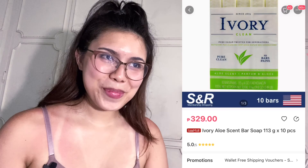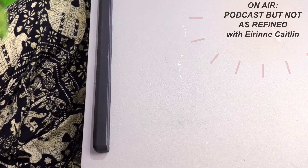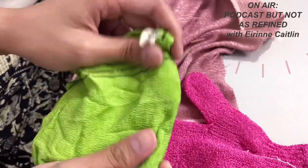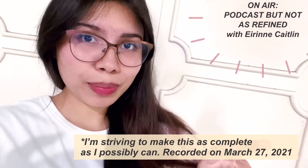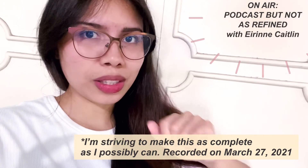For overall body cleansing, I like to use the Ivory bar soap in the aloe vera variant. If I want to exfoliate, I usually use exfoliating gloves from Watsons or an Italy towel. Also, if I'm in a place where I'd be more prone to mosquito bites, I skip any other moisturizer and go straight to mosquito repellent.